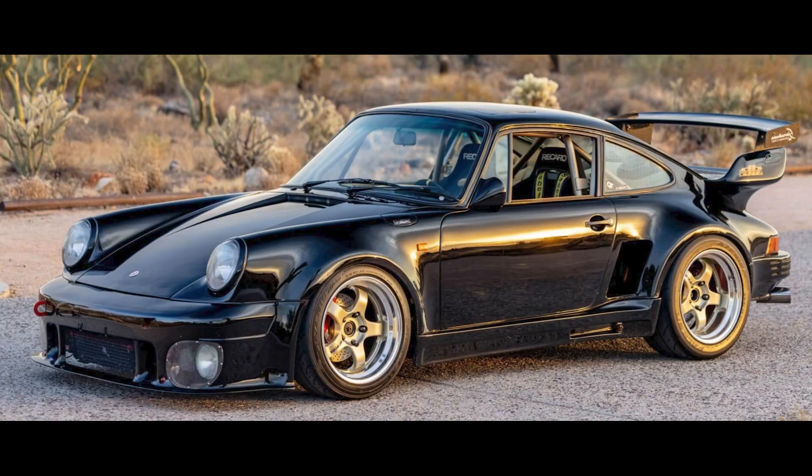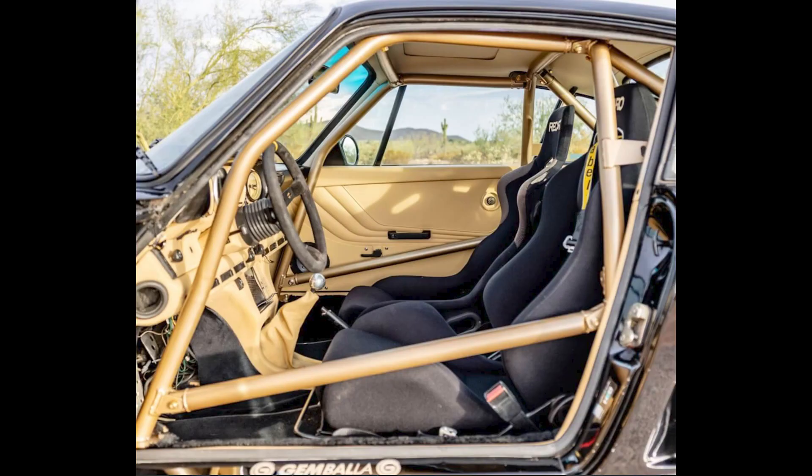A black, heavily modified 1986 911 Turbo Gemballa 3.4-liter Custom sold for $139,000. A Japanese-tuned car with power approaching 400 horsepower, it's likely that much, much more was spent assembling this car. This was a fair sale.